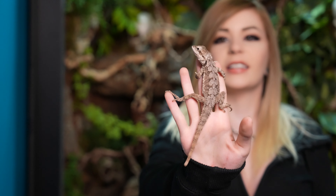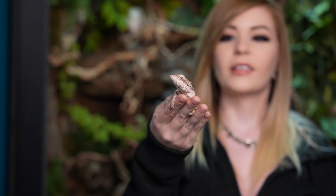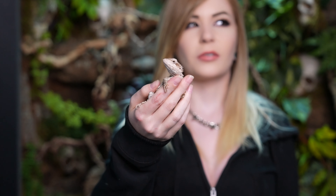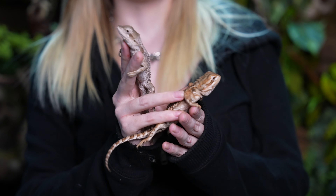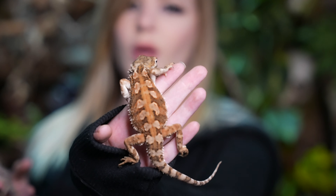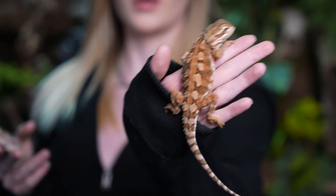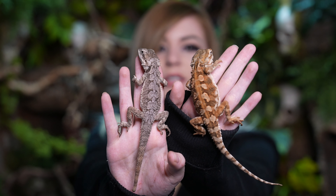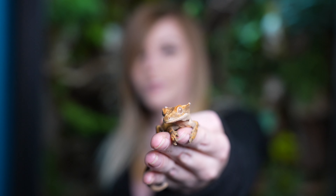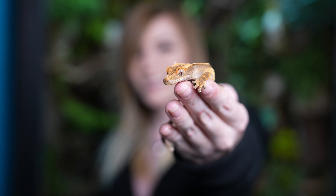This is Larry. He's a Pogona minor, or a dwarf bearded dragon, or a western bearded dragon. And this is my Rankin's dragon. This is Robin. But this is the only one that's not brumating right now. So yeah, these are the two smallest bearded dragons. This is Ego. He's my crested gecko. So this is my only non-lizard.